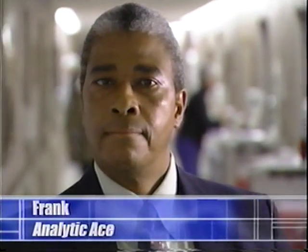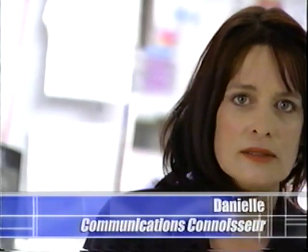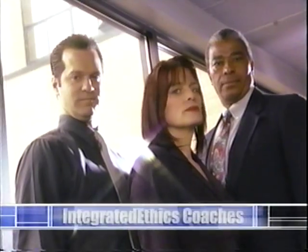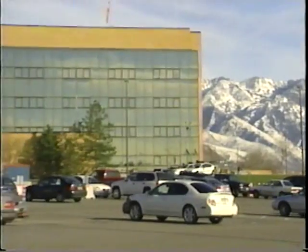Frank, the analytic ace with years of clinical experience and ethics expertise. Danielle, the communications connoisseur with a background in ethics-related customer service. And Scott, the process pro with an eye towards streamlining work processes and procedures. The integrated ethics coaches — ready to help you make sure your core functions are functioning.